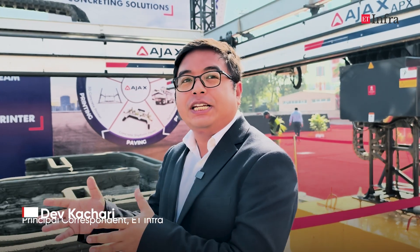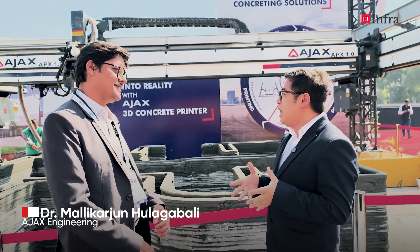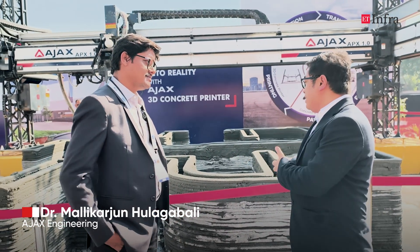Today we are joined by Dr. Mallika Arjun, who specializes in 3D construction and works for the R&D department of Ajax Engineering. Dr. Mallika Arjun, we really appreciate you joining us here at AT Infra. If you could elaborate a little bit as to what is happening behind us.